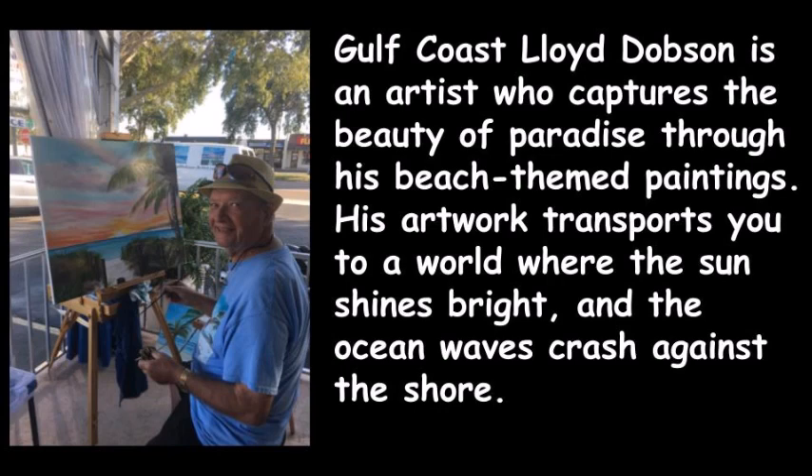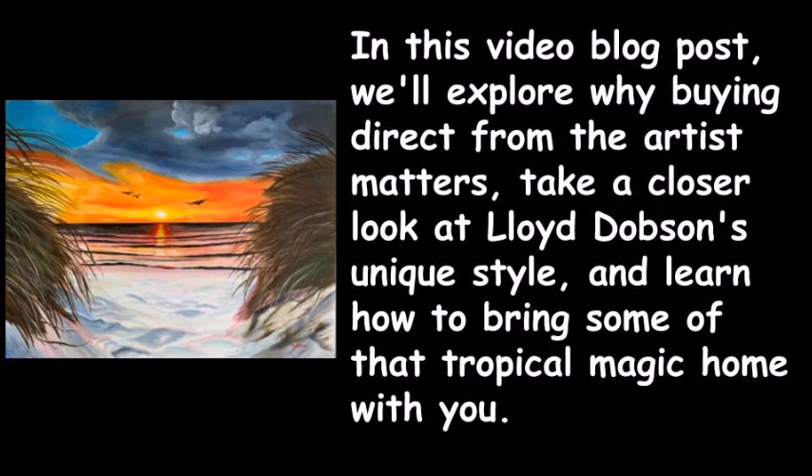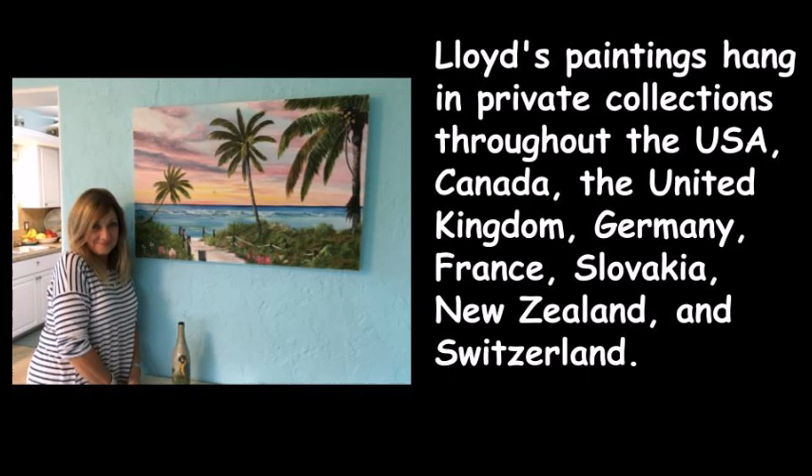His artwork transports you to a world where the sun shines bright and the ocean waves crash against the shore. In this video blog post we'll explore why buying direct from the artist matters and take a closer look at Lloyd Dobson's unique style. Lloyd's paintings hang in private collections throughout the USA, Canada, the United Kingdom, Germany, France, Slovakia, New Zealand, and Switzerland.